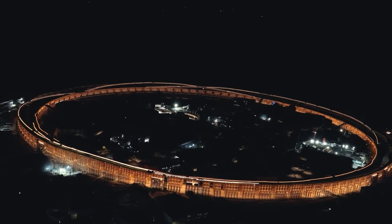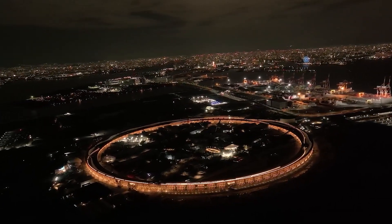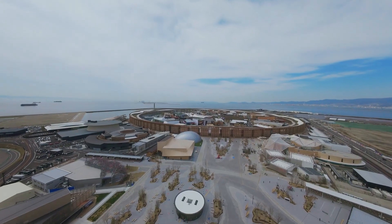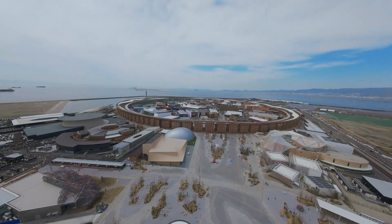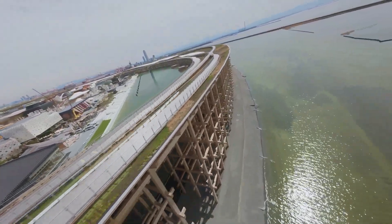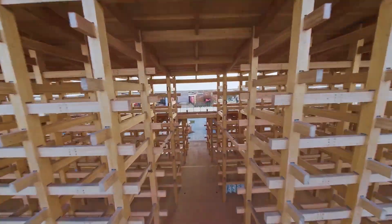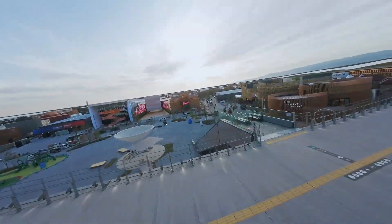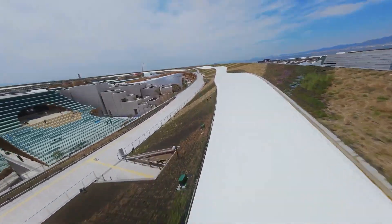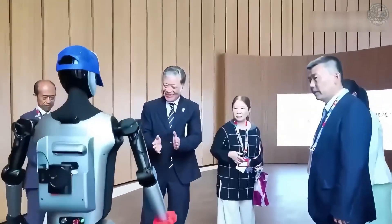By February 2025, construction wrapped up. And on March 4th, the crowning moment arrived — Guinness World Records officially recognized the Grand Ring as the largest wooden architectural structure on Earth. And beyond stats and scaffolding, this structure speaks a deeper language. It connects Japan's past to its future, its temples to its tech. It transforms a global expo into something more than a showcase — a cultural pilgrimage where everyone walks beneath the same wooden sky.